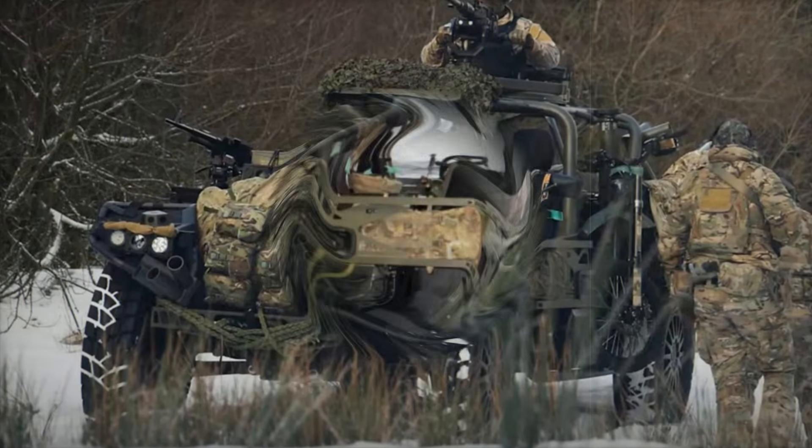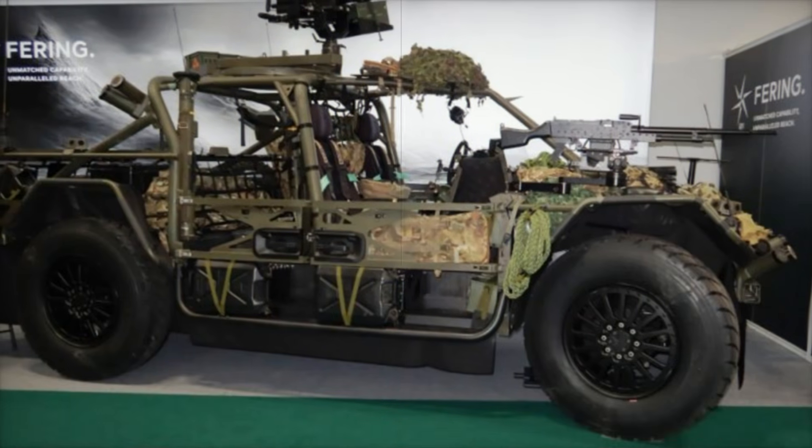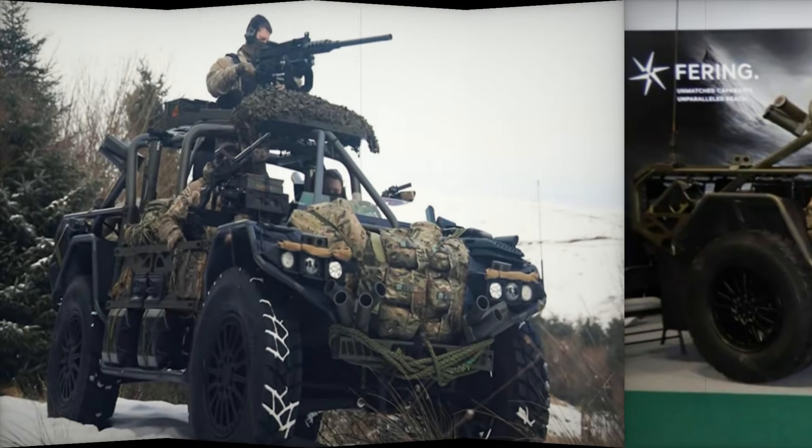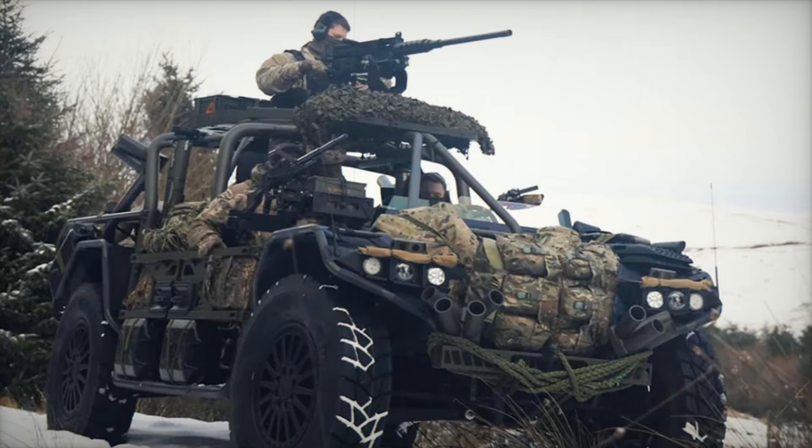Its modular design, combining lightweight carbon fiber and aluminum, allows for quick reconfiguration to meet various mission needs, including personnel transport, medical evacuation, and reconnaissance.